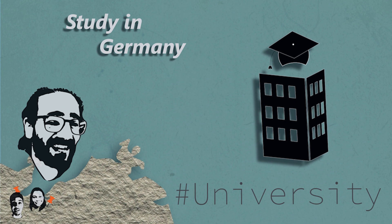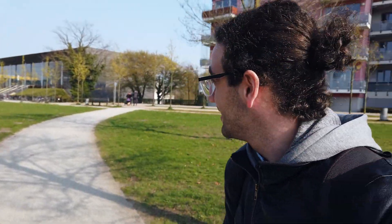Today's episode is about the university. It's called Technische Hochschule Lübeck — in English, University of Applied Sciences of Lübeck. Right now I'm almost in the middle of the campus, which means you can see every building from here, or at least the most important buildings.